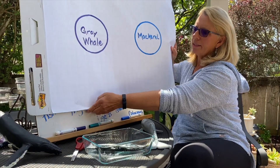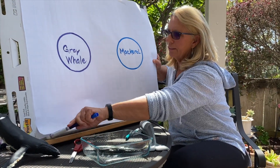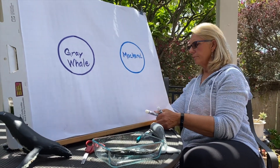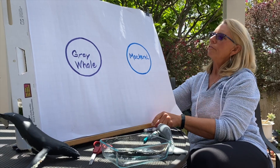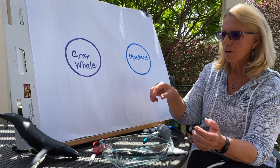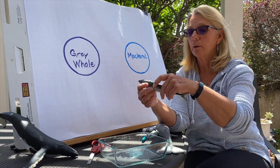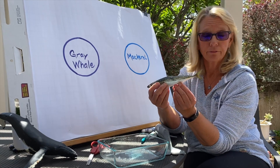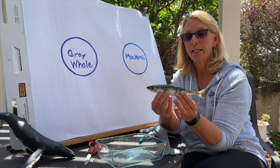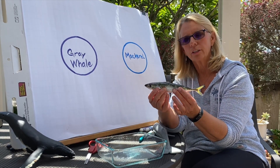I've started my thinking map, and we're going to draw some things on here that help us understand the difference between fish and mammals. First of all, we're going to start with my mackerel. I'm so thankful that Captain Frank from Dana Wharf Whale Watching — who happens to be our photographer today — brought me a mackerel I could use for today's lesson. A mackerel is a fish. But what makes a fish a fish?